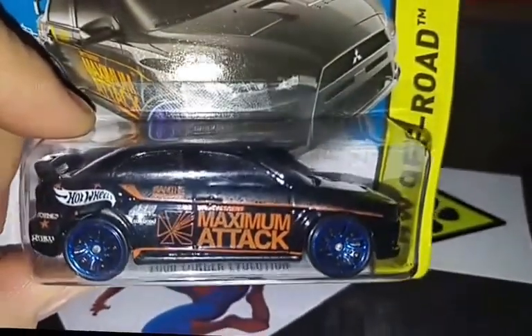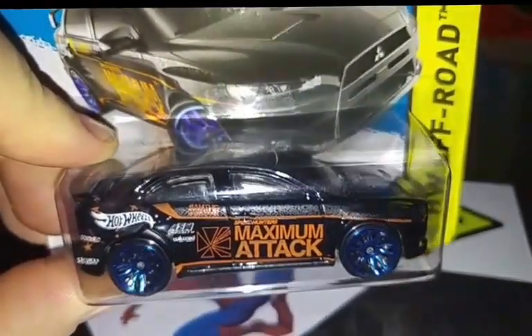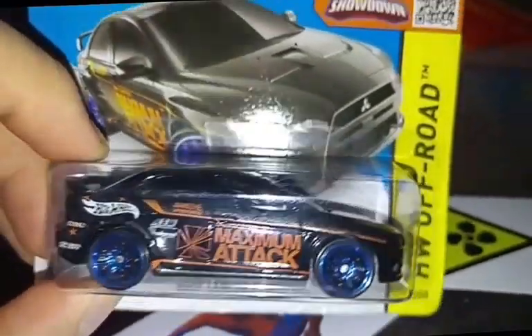It's an awesome car. Beautiful black Hot Wheels with a lot of Tambos. They didn't spare the budget on this — a lot of maximum ATTACK there and just a lot of Tambos on the side.